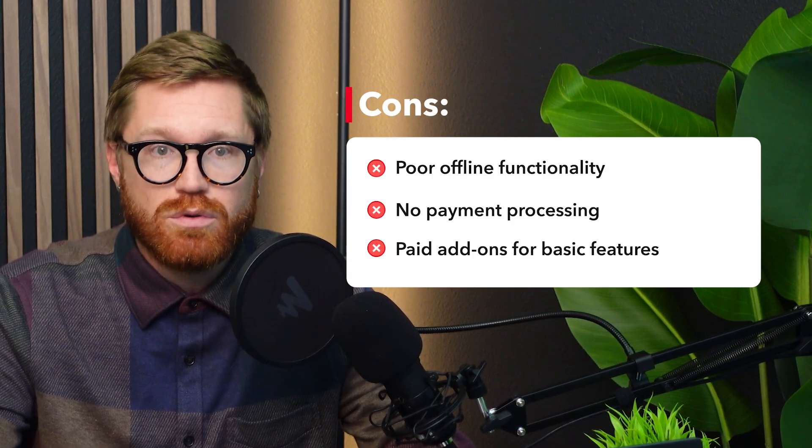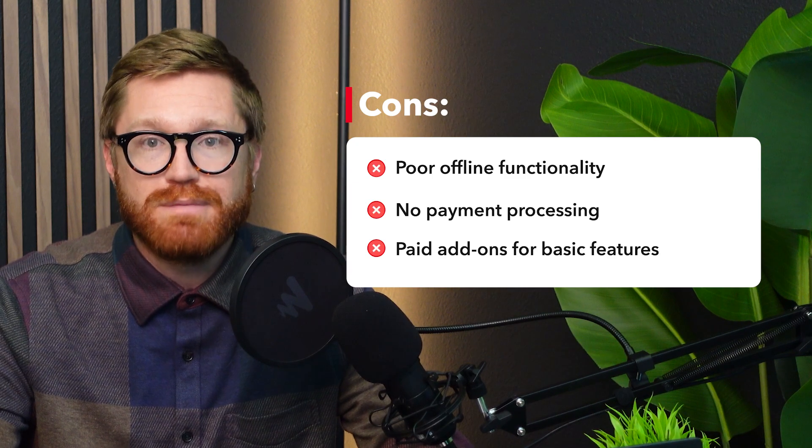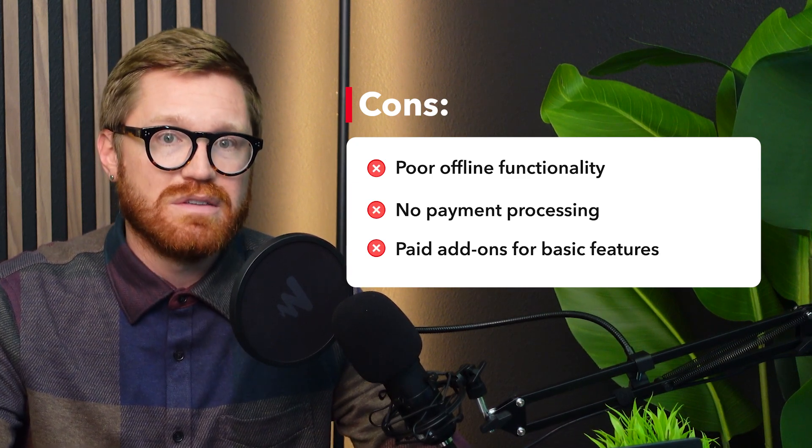If you want advanced inventory management, employee management, or e-commerce integrations, all of these are paid add-ons. Employee management costs $25 per month per store. Advanced inventory is another $25. Integrations are handled via paid third-party apps, and hardware support is really limited. Overall, Loyverse does seem to be one of the more genuine options, offering a more affordable version than Square or Shopify.